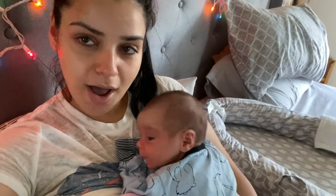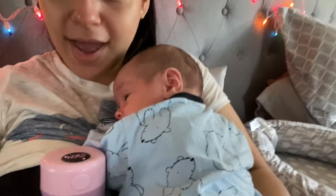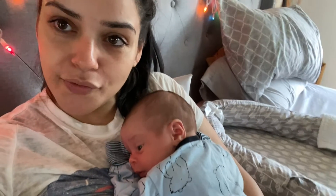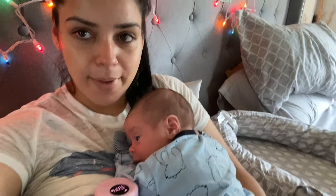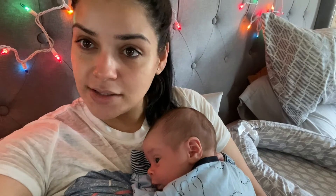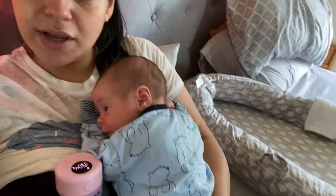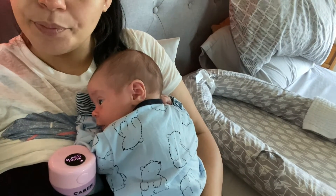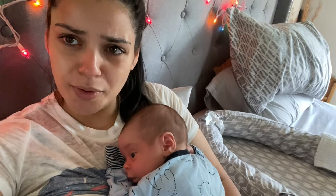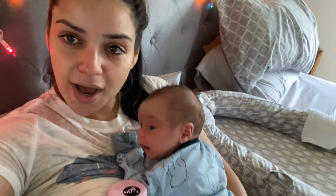Right now I'm holding baby boy and using my amazing breast pump that this company sent me. I'm really grateful for it because I'm able to pump and hold my baby and do chores around the house without being tied to a wall with all these wires. The company reached out to me and sent this so I can feed baby boy all the time.